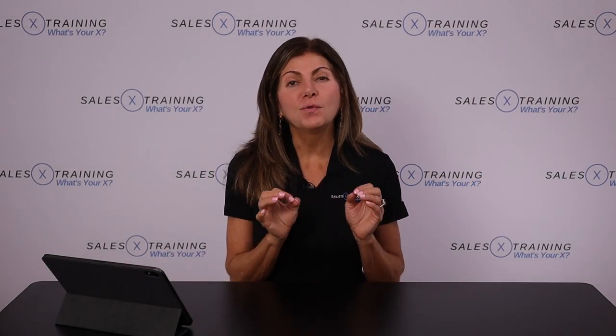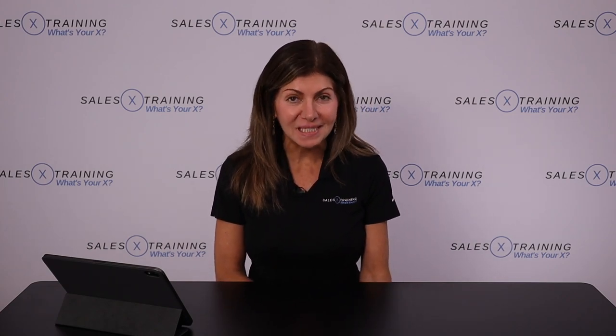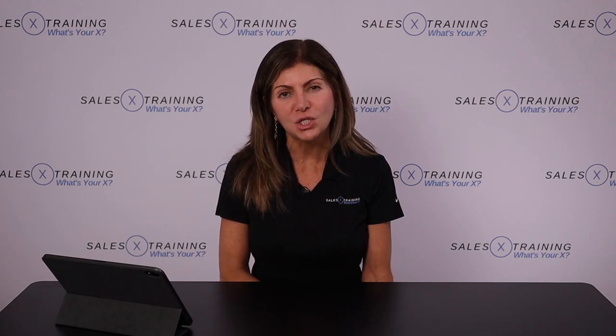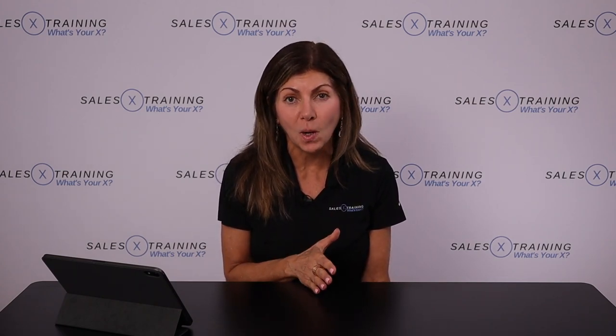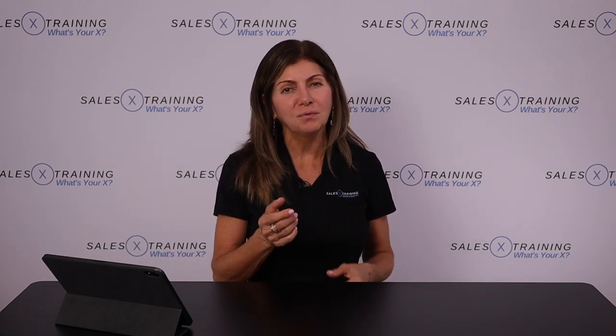Hey guys, today I'm going to give you the best FISBO script for 2021. My name is Jackie Kravitz with SalesXtraining. Welcome to my channel. If this is your first time here, make sure you subscribe and click the bell because on this channel we're uploading new videos every single week to help you become a top listing agent and make more money in real estate. Make sure you like this video and comment below. Let's get right into it.